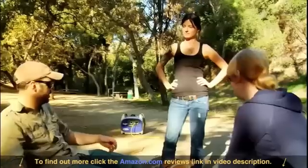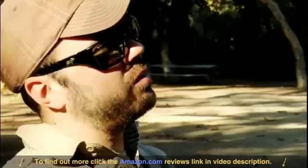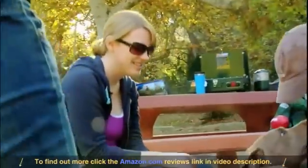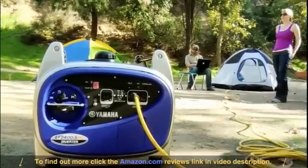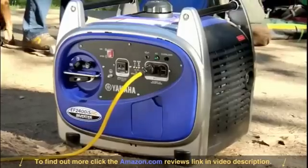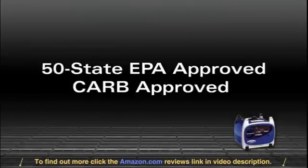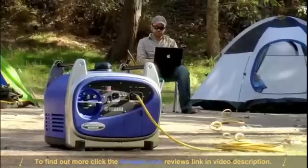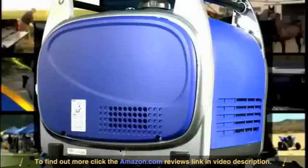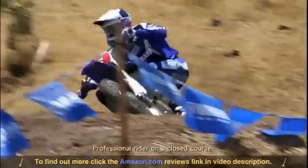It performs in temperatures up to 110 degrees, operating at an actual noise level between 53 and 60 decibels, so you can have the power you need and still carry on a pleasant conversation. Its US Forest Service approved spark arrestor means you can confidently use the EF 2400 in the great outdoors. It runs clean, meeting 50-state EPA levels and even the strict California Air Resources Board emission standards.